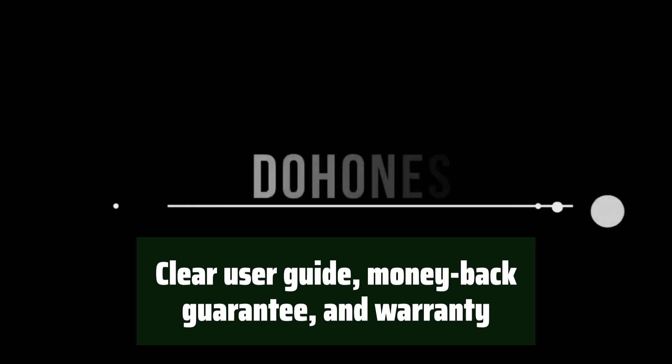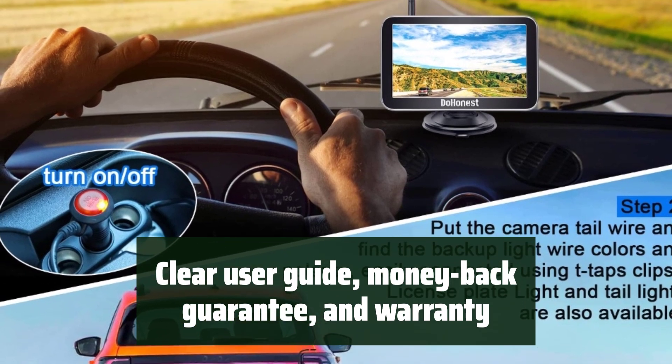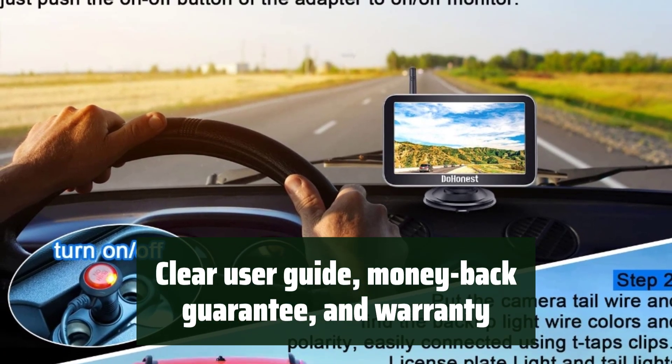DoHonest offers a clear user guide, 45-day money-back guarantee, and 3-year warranty, along with 24/7 after-sales service. We've got you covered every step of the way.